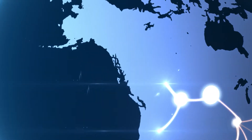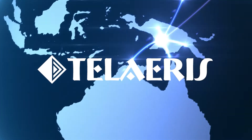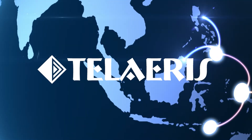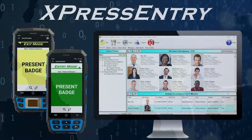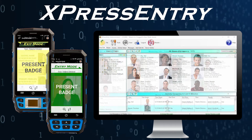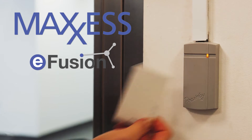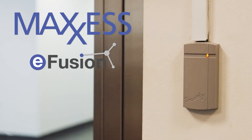Enhance your physical access control system with Express Entry, the handheld safety and security solution from Talaris. Express Entry is a hardware and software system for handheld access control and emergency mustering. Express Entry software is easily integrated with the MaxSESS access control system eFusion.